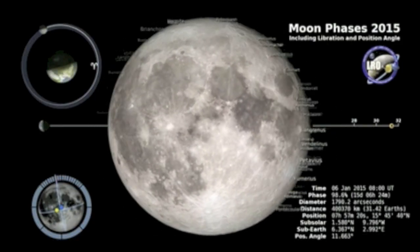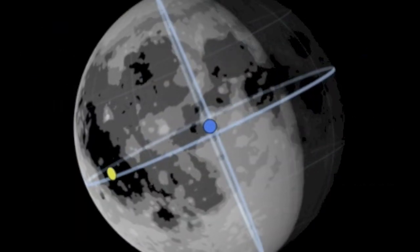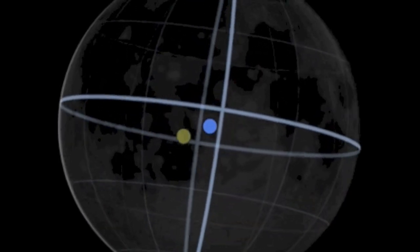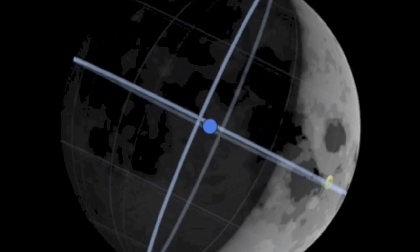Quick apologies on last night's evening news — I forgot to include the link to the moon phases for 2015. It's linked for you below now and has a ton of good information. Today's top story?